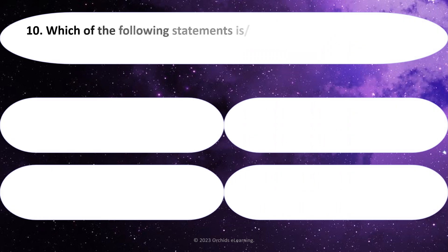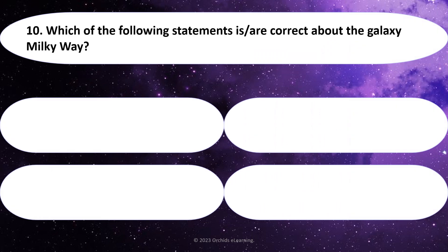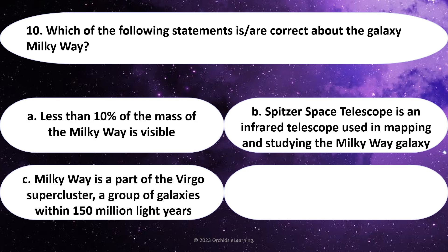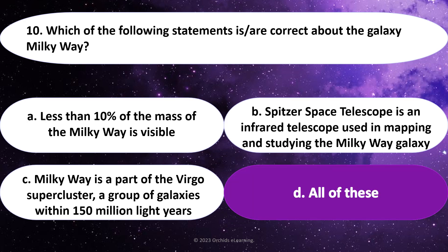Which of the following statements is/are correct about the galaxy Milky Way? Answer: D. All of these.